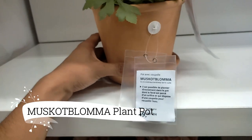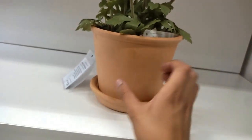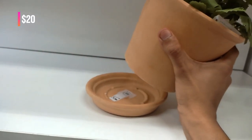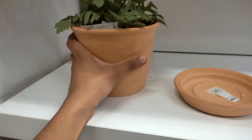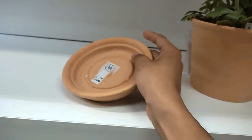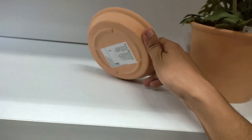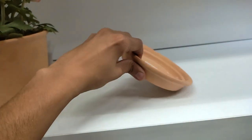Finally, let's bring some greenery into our homes with the Muscat Bluma Plant Pot with Saucer, available for just $20. Crafted from clay, this plant pot offers a delightful way to add a touch of nature to our living spaces. Its versatile design allows it to serve as a decorative piece indoors or on the balcony or terrace. It's definitely a stylish and functional pot that I can't wait to fill with beautiful plants.